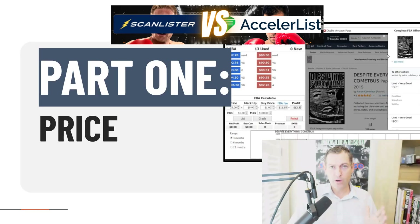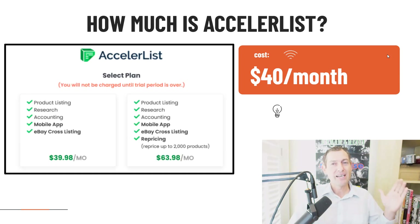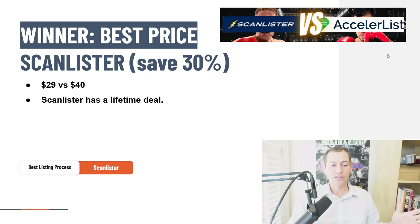Part one: price. This is pretty simple — either a tool is cheaper or it's not. ScanLister is $29 a month, and you can get a lifetime plan for $499. The math works out so that if you plan to sell on Amazon for longer than 18 months, the lifetime plan pays for itself. AccelerList is $40 a month — a significant difference. I would never tell someone to use an inferior tool if the features actually paid for themselves, so let's find out if AccelerList's bonus features justify the increased price. Winner of part one: ScanLister. It's 30% cheaper and has a lifetime deal.